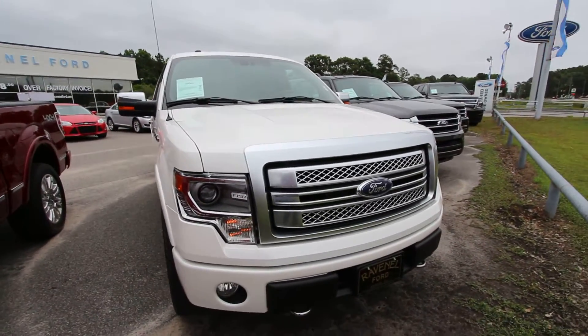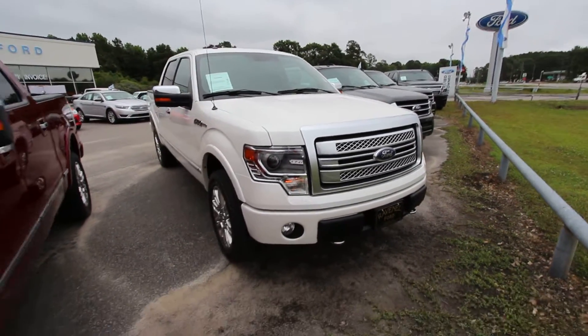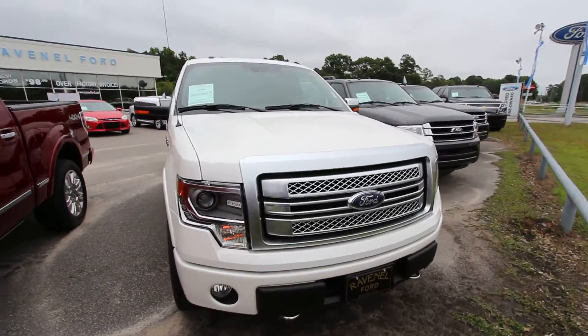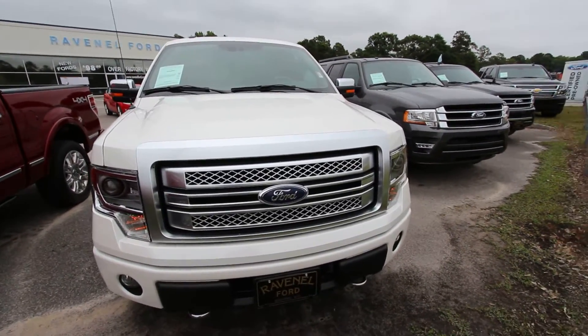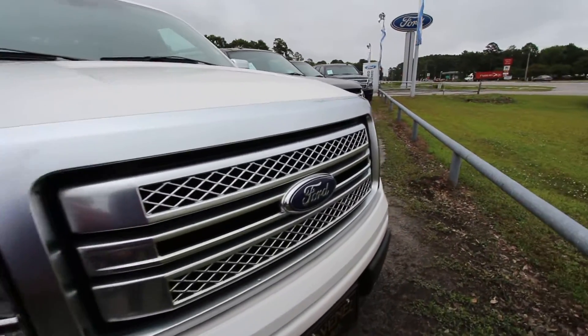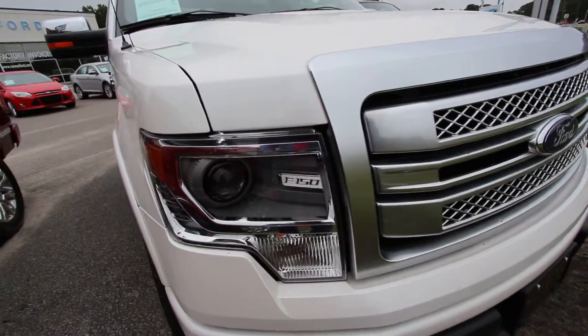If you don't know what a Platinum is while watching this video, let me tell you, it's fully loaded. It is loaded up with all the features that you may want on a truck and more. Today though we're doing a condition report, so if we see any major dents or scratches we'll point them out to you, and we'll just basically go around the vehicle, look at it like you would while walking around the lot.